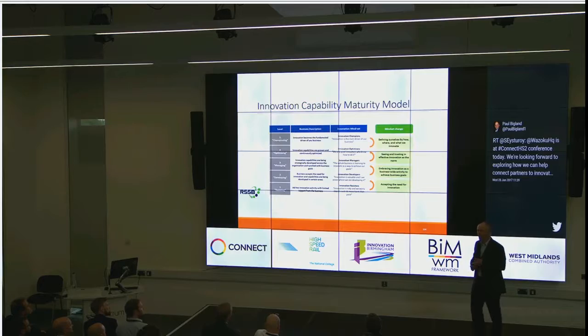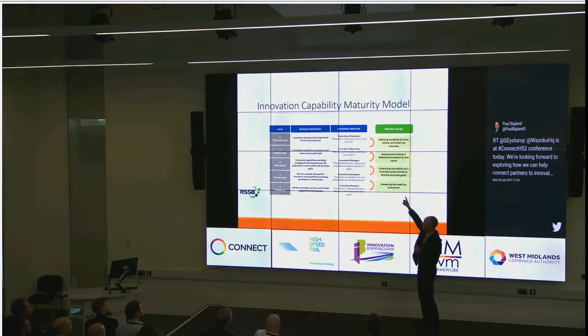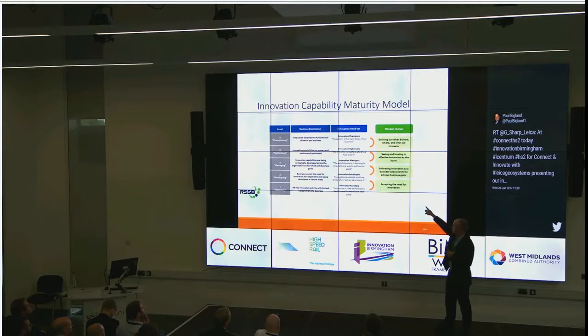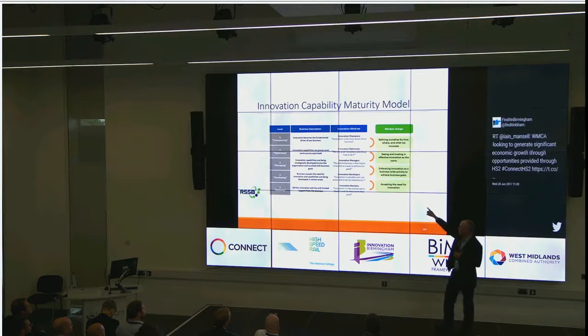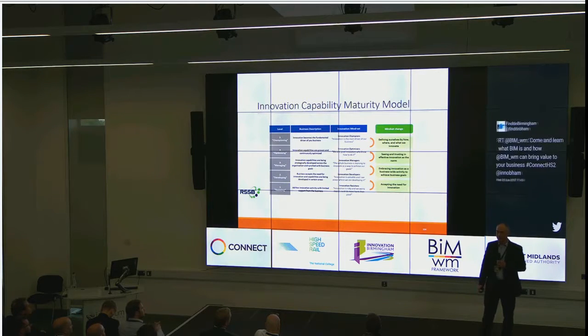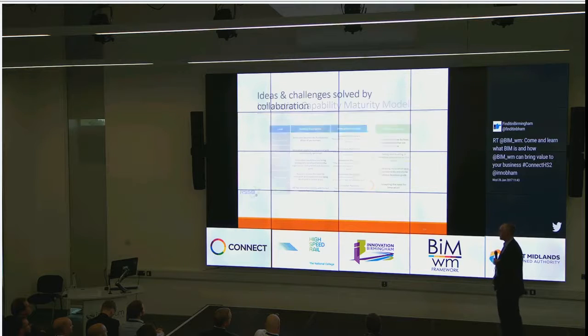More importantly for you, ask yourself one of these questions. Rather than reading all that gump, ask yourself: are you accepting the need of innovation? Are you embracing it, but actually struggling to achieve the goals of innovation? You're at level two. A bit blunt, but it'll get you to the point to wake up and understand where you're actually based.